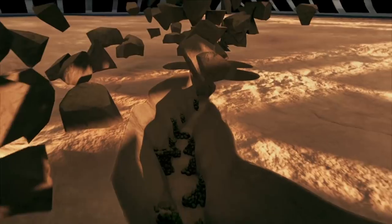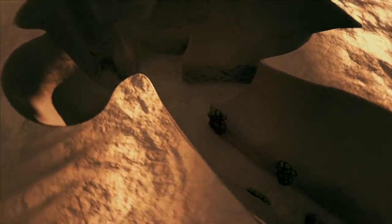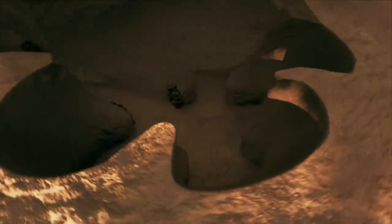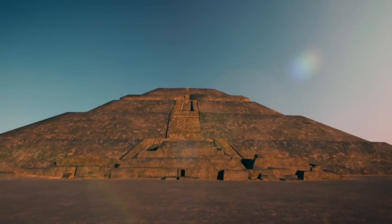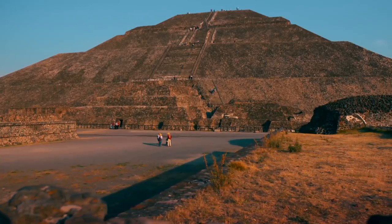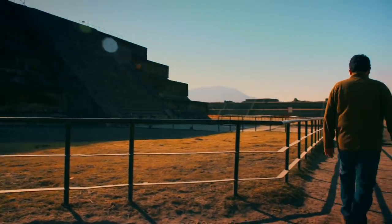At the very end of the tunnel, they found an elaborate chamber carved in the shape of a clover. Whatever this subterranean vault was designed to hold, it was meant to be locked away for eternity, buried under millions of tons of rock. Now the tunnel lies empty — ancient robbers most likely stripped it bare hundreds of years ago.